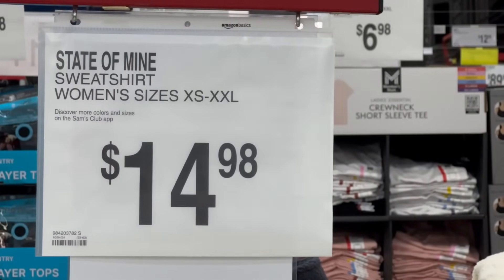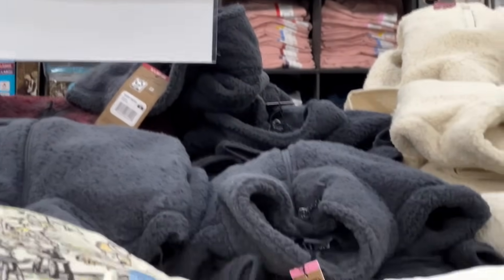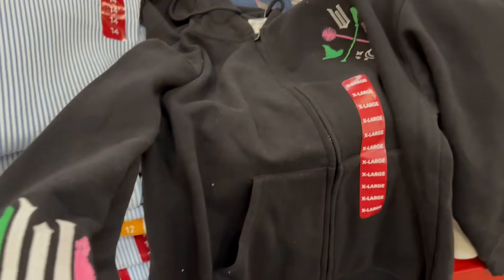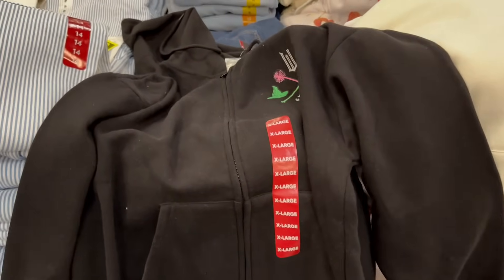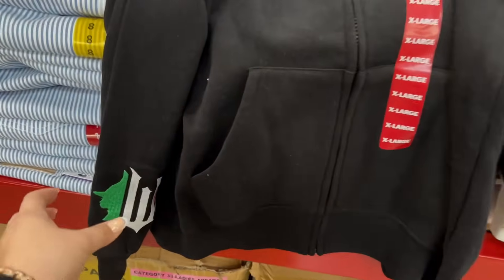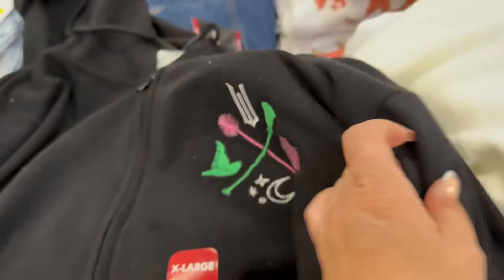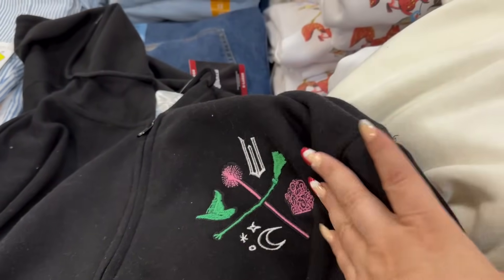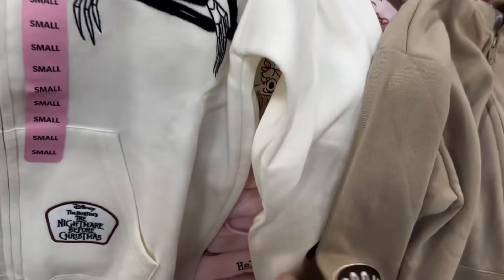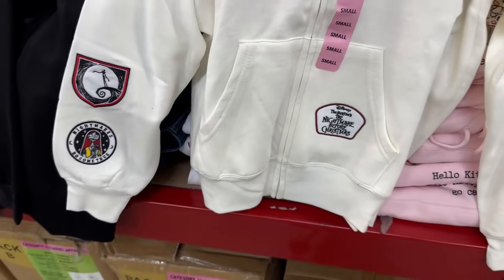On the right side you have State of Mind sweatshirts — women's sizes extra small to 2X for $14.98. Starting left to right: a Wicked sweatshirt with sewn-on patches including the Wicked symbol on the left corner, a Jack Skellington hoodie with patches on the sleeve and pocket, and Winnie the Pooh with patches on the sleeves and pocket.